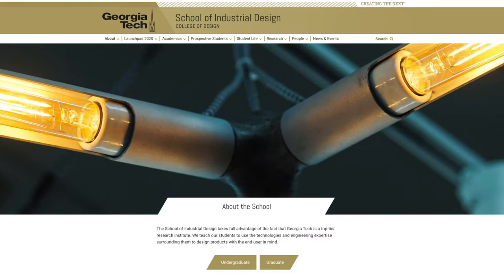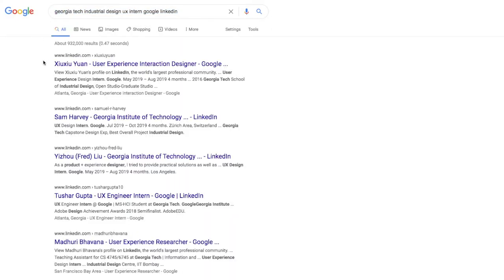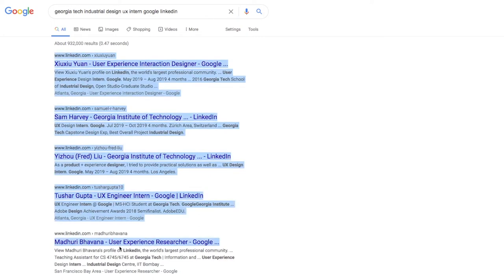Good morning everyone, welcome back to the 4th episode of my internship journey, and today it's all about my 4th UX design internship with Google in summer 2017. When I was still studying industrial design at Georgia Tech in 2014, I wondered: can I intern at Google? What does it take to intern there? Short answer: yes, and I did it. But I'm not the only one — many people I know in the ID program before and after me also got to intern at Google. And here are the 3 tips and insights that could be helpful if you consider applying.